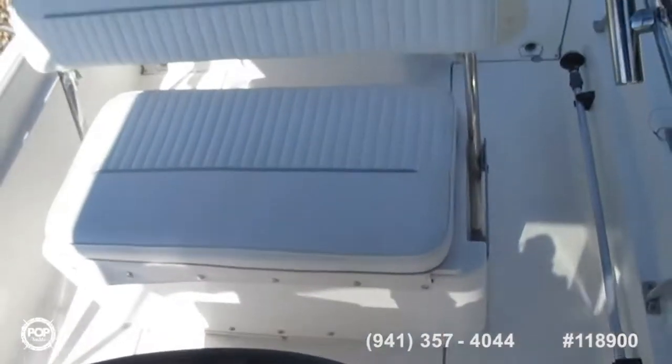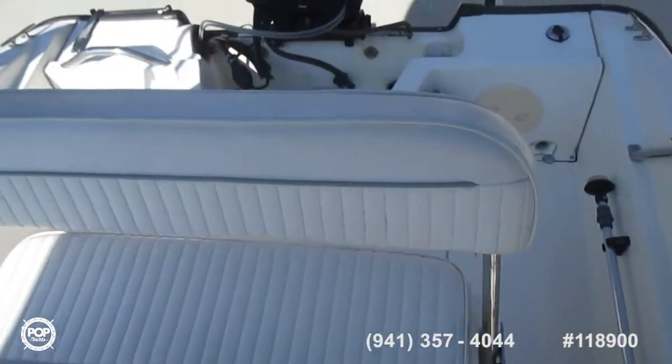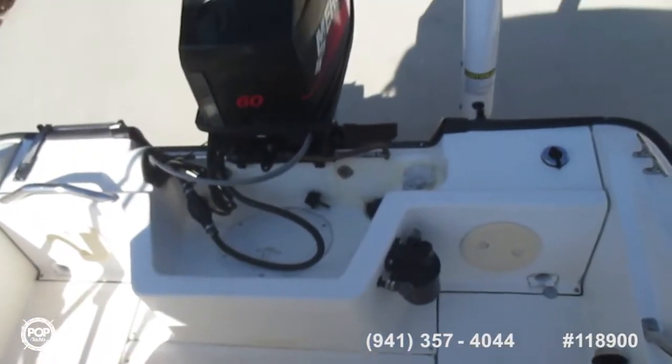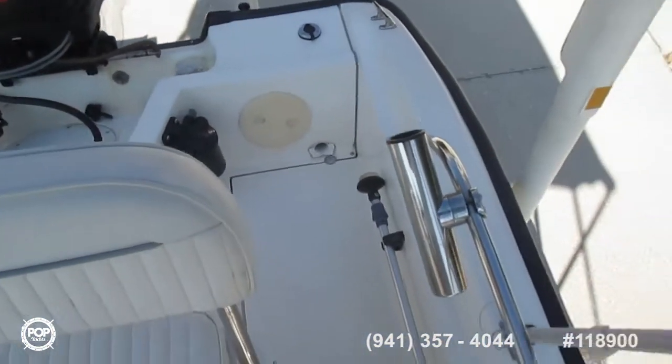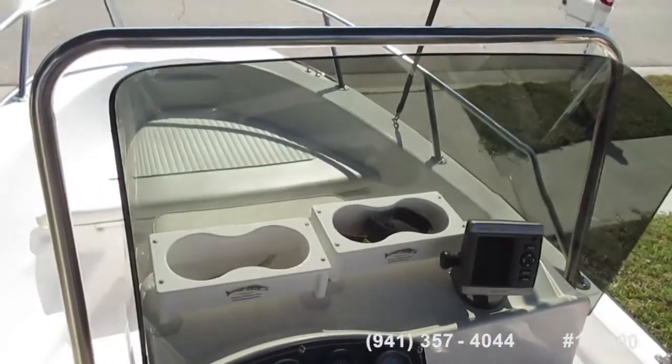That windshield is five inches taller than the factory. That's probably a good thing — well, with the wind blowing in my eyes. I put the tinted windshield on because when you're heading towards the sun, oh my God.